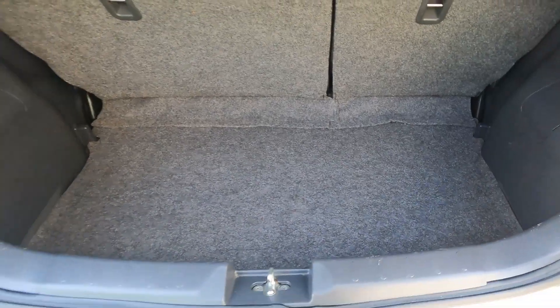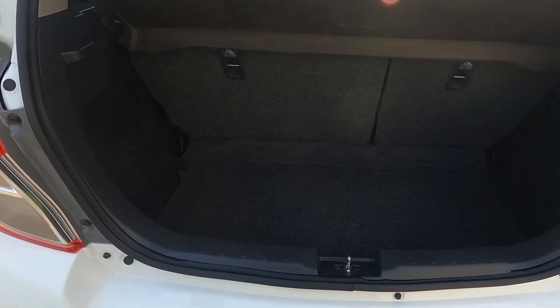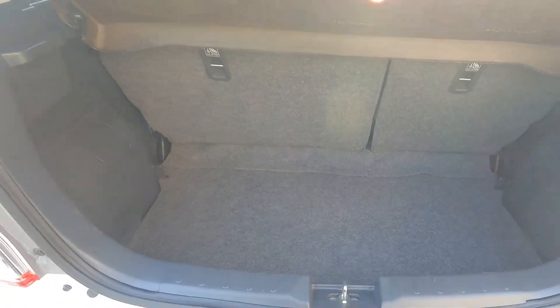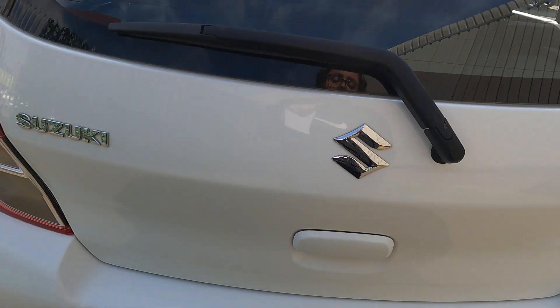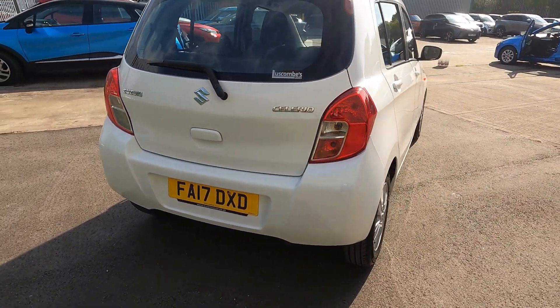As you can see it is quite a deep boot — more than enough room to fit shopping, small luggage, and any other daily items that you might need. Plus you can put the back seats down and gain some extra space in there.